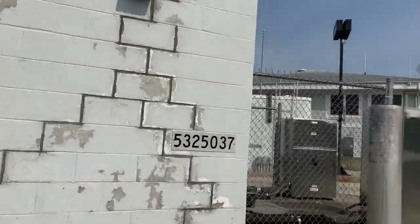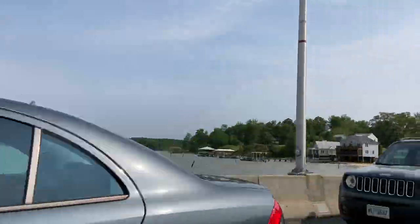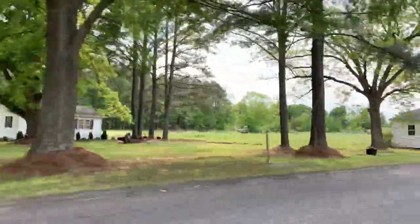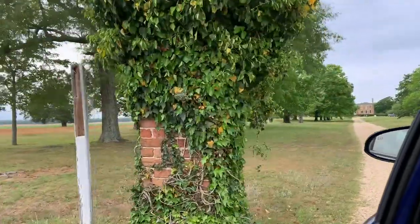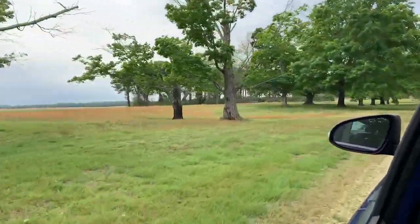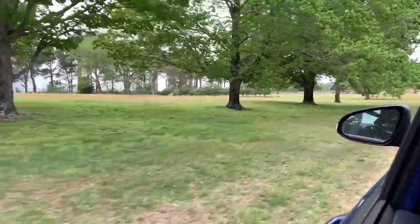Now we are arriving in the town of Surrey, in Surrey County, and we are making our way towards Bacon's Castle. Bacon's Castle is the oldest brick building in North America. It was initially built in 1665 for Arthur Allen and his family.